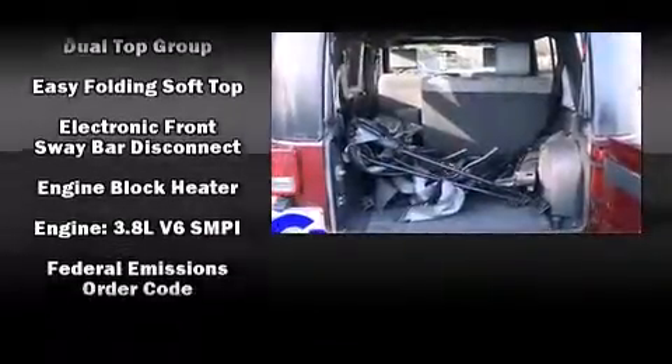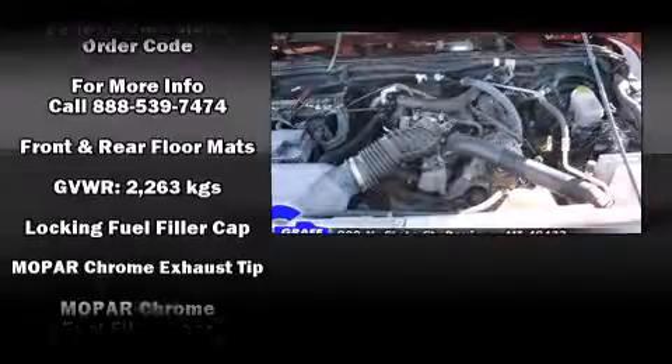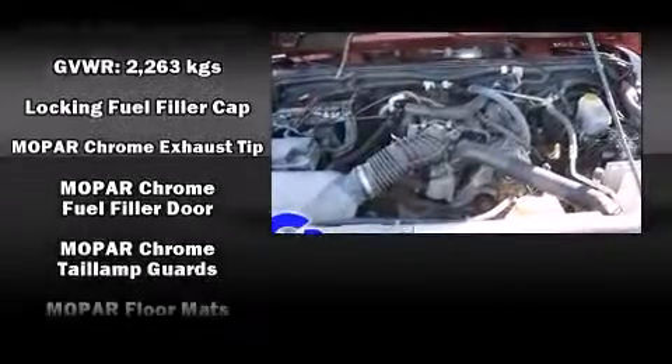Jeep also prioritized safety and security with features such as dual front impact airbags, integrated rollover protection, and traction control.